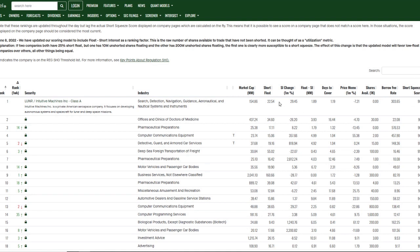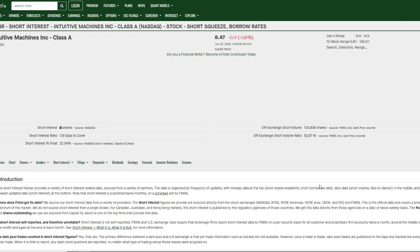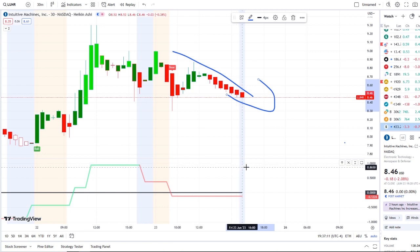You can see it here with a short squeeze score of 98.49, the short float is 22.50%, and the short interest change in one month has gone up by 29%. The days to cover is 1.19. If we look at the short share availability, you can see that today short shares have been fluctuating — from the last several hours it's been jumping around several hundred to several thousand, but in the last eight hours it has zero short shares available.